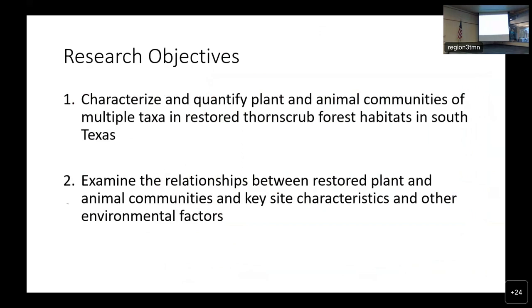Our two objectives were: one, to characterize and quantify plant and animal communities of multiple taxa in restored thorn scrub forest habitats in South Texas; and two, to examine the relationships between restored plant and animal communities and key site characteristics and environmental factors, with the hope that if we understand what is influencing those communities, we can use that information in restoration efforts going forward.